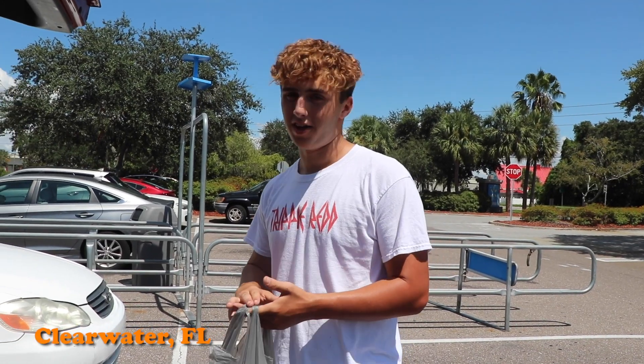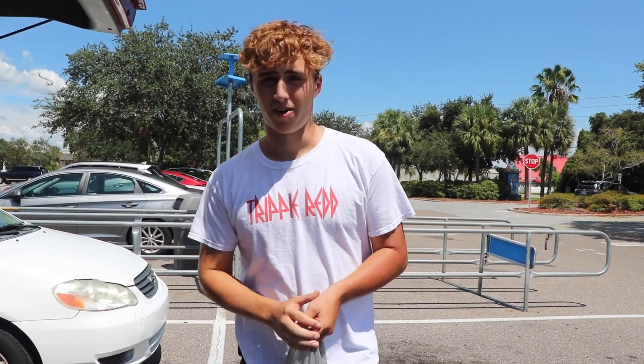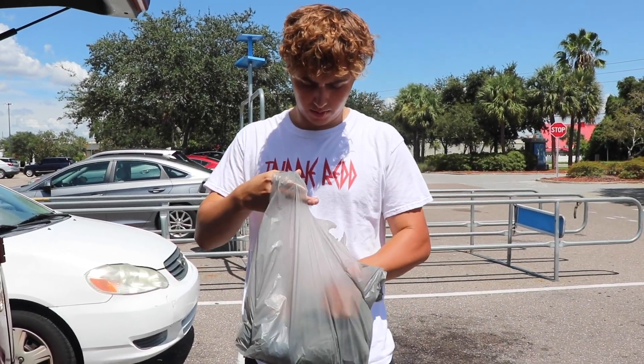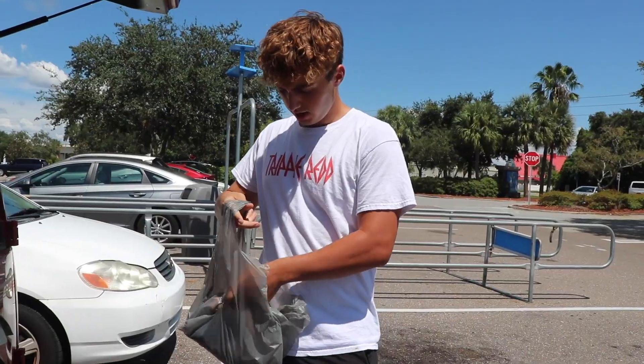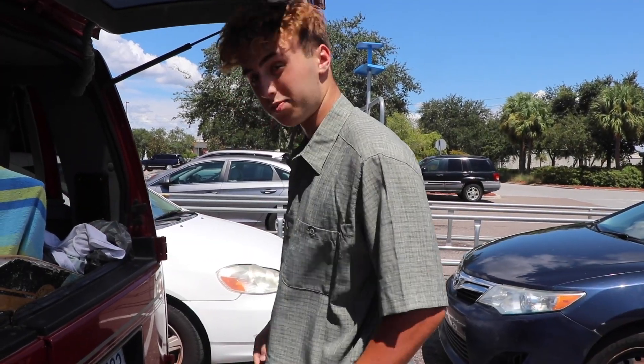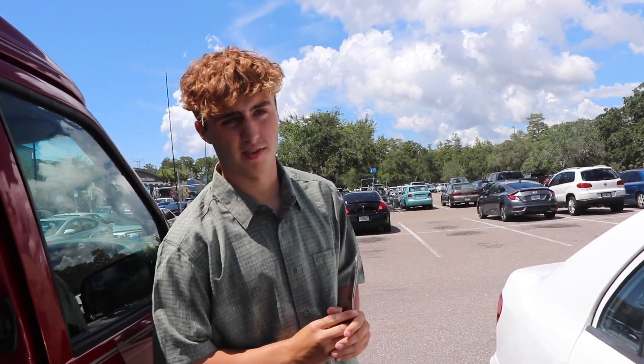We're in Clearwater now, and I'm about to go on a date. I'm really nervous. I went and got an outfit from Walmart for my date, but I'm just freaking out right now. It's just a date, you know, you're nervous. I got some stuff to prepare — a nice shirt. There's one more thing I need to get to go on this date, and that is a flower. So let's go.